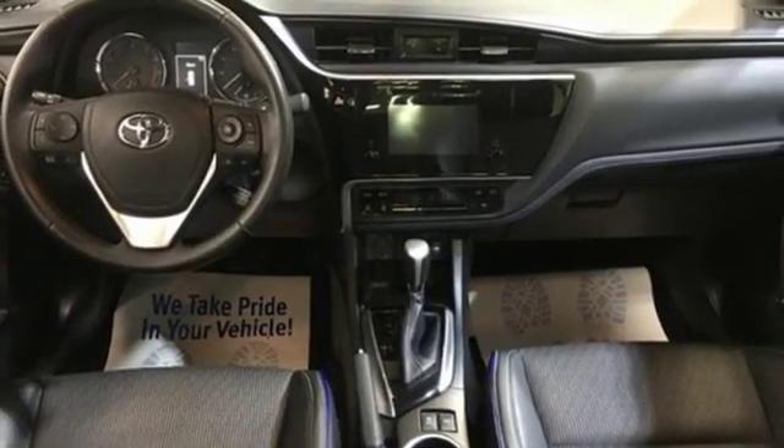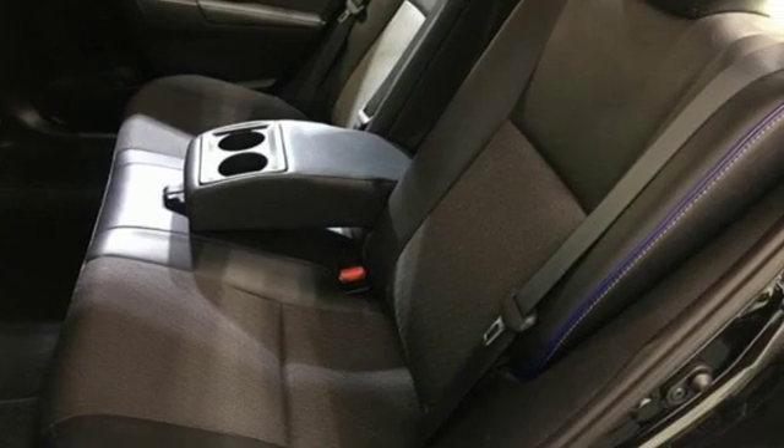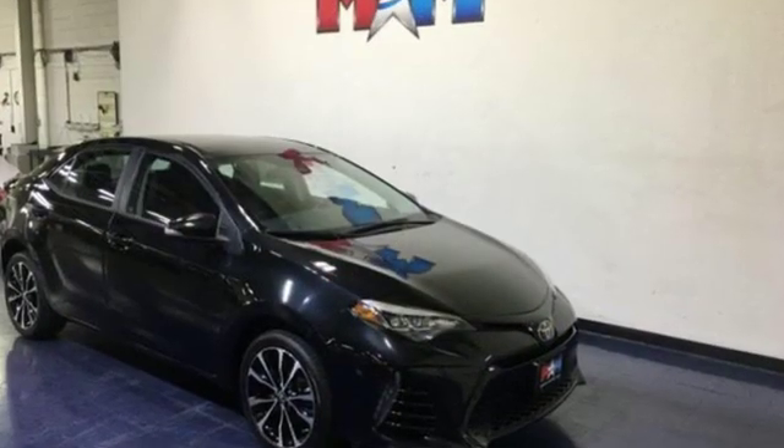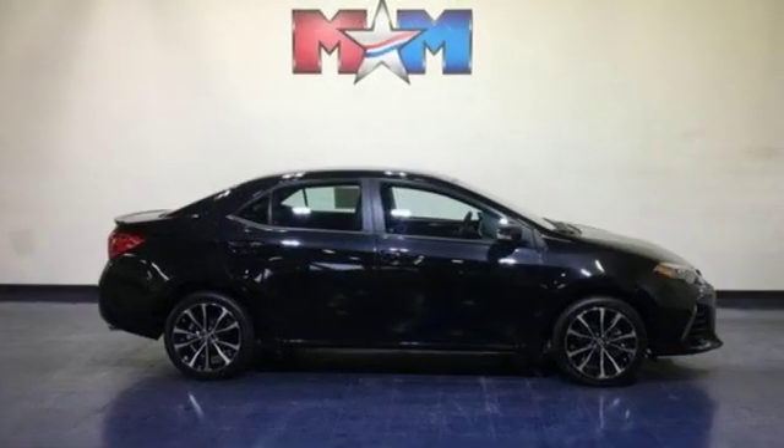The Car Connection writes: Toyota Corolla continues to offer reliable, inexpensive transportation with a bit of flair and new easy-to-use infotainment systems. Toyota — steered by ingenuity, driven by passion.